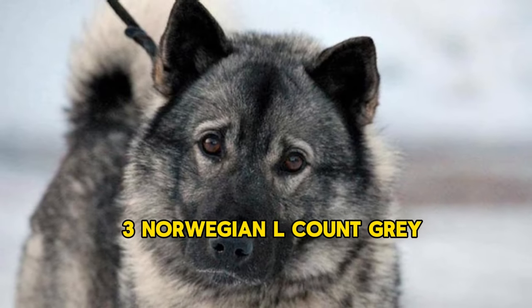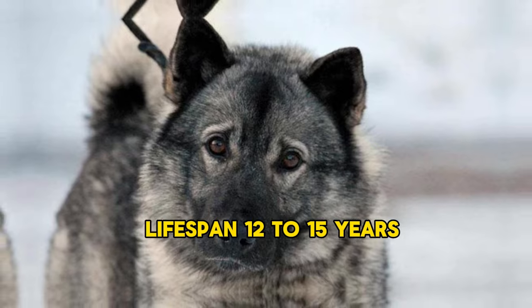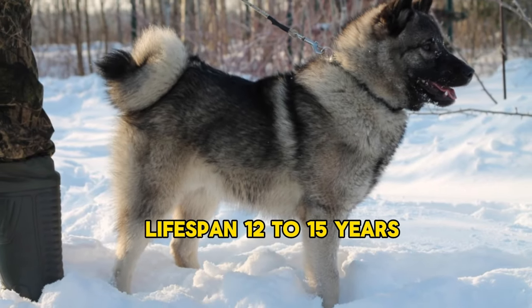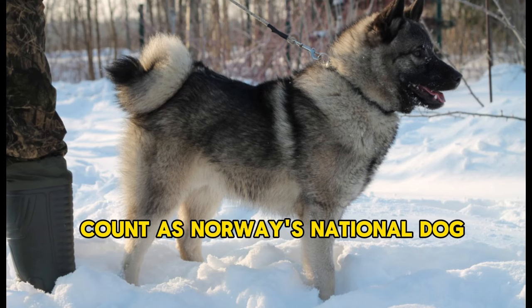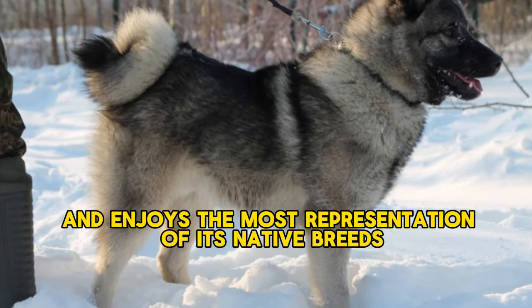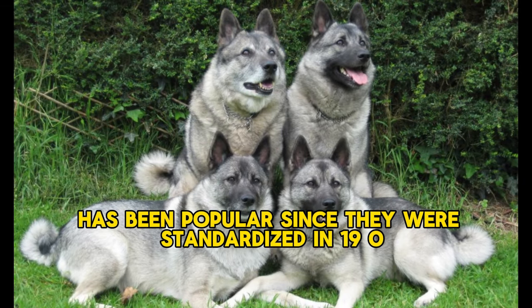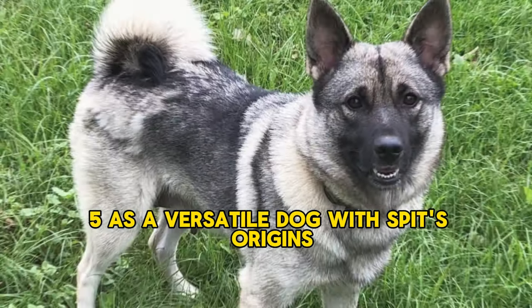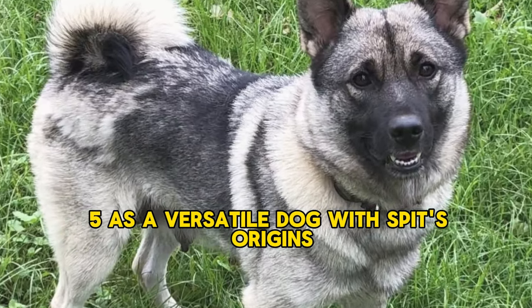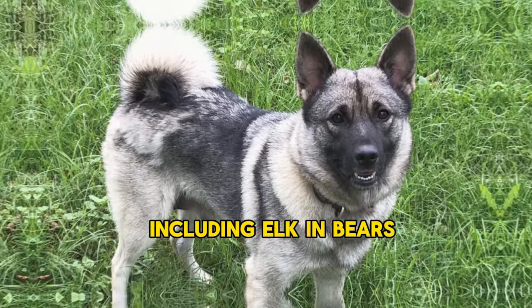3. Norwegian Elkhound Grey. Origin: 19th century. Lifespan: 12–15 years. Height: 19–21 inches. The Norwegian Elkhound is Norway's national dog and enjoys the most representation of its native breeds. The Norwegian Elkhound Grey has been popular since it was standardized in 1905. As a versatile dog with Spitz origins, their courage made them a desirable companion for hunting big game, including elk and bears.